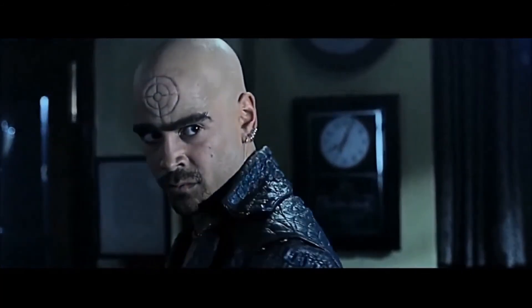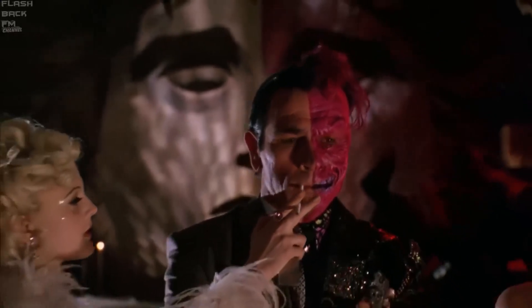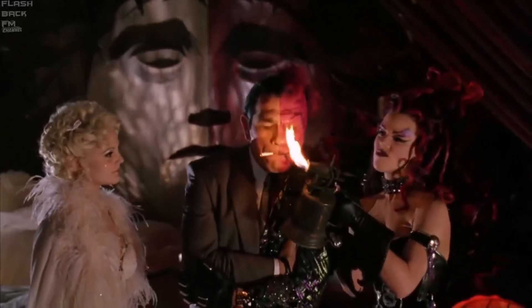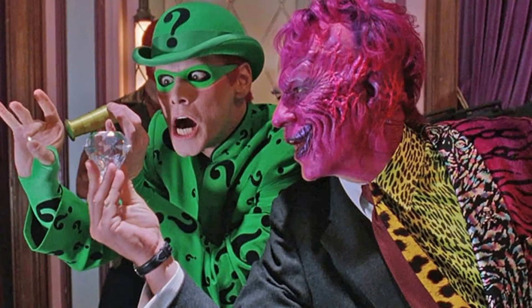Bullseye from Daredevil — do I need to explain? Where is his mask, and why does he wear so much leather? And I don't know what was happening with Two-Face in Batman Forever. Why is his face half pink? And what is with his suit — it's like zebra-leopard or something. His hair is all over the place.